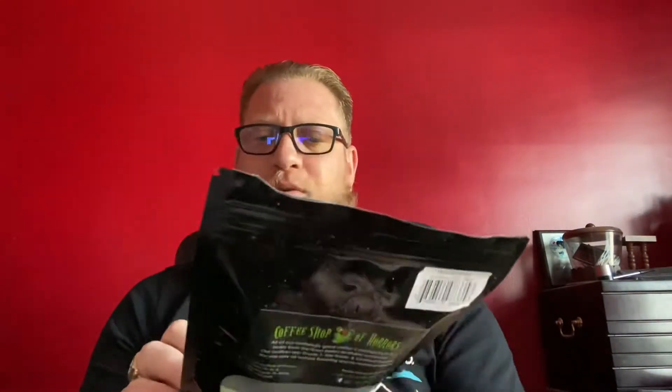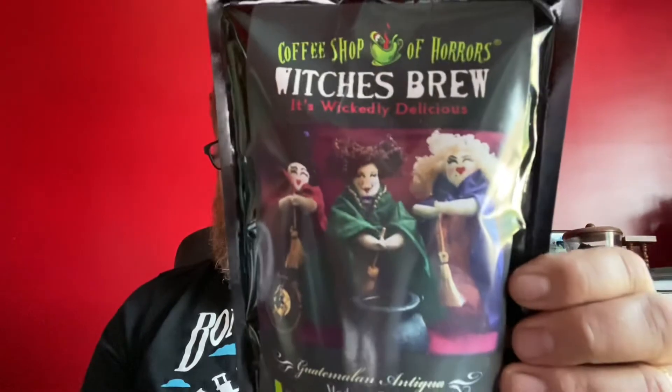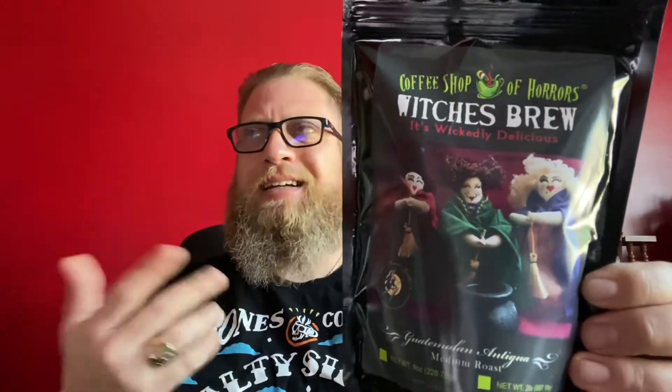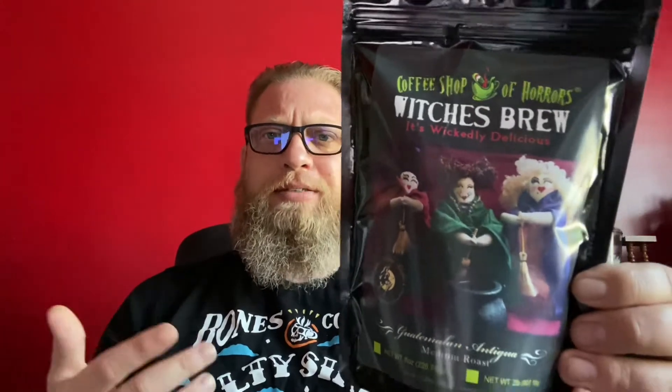Now, Witch's Brew. This is a Guatemalan Antigua medium roast coffee. This is pretty good. It's more of your ordinary coffee taste that you would get. I would compare it to maybe Folgers, if you will. It's okay.